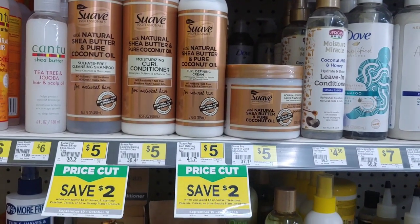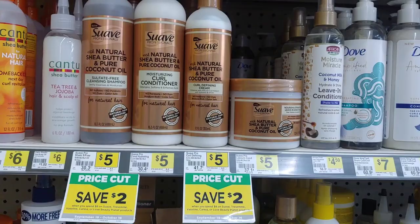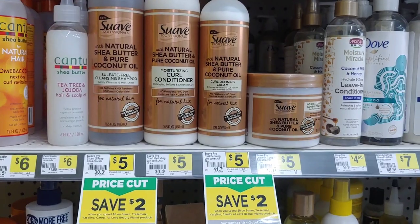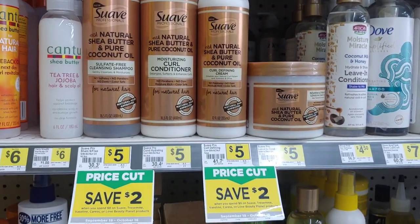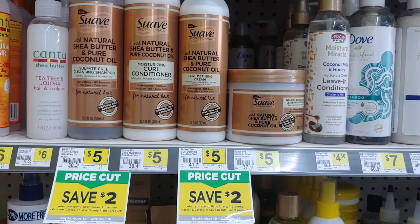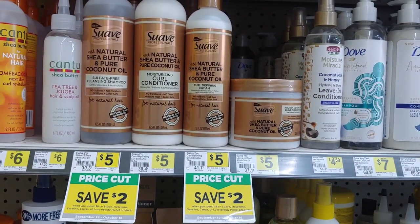We did receive some inserts this past Sunday, and one of the inserts is a buy one get one free on the Suave Professionals — any one of these products you see listed here. So I'm going to pick up four of them, and because I meet that threshold to save $2 instantly twice, I'm actually going to save $4 automatically.